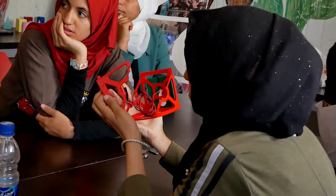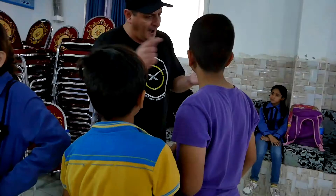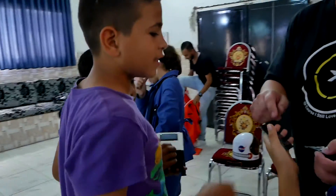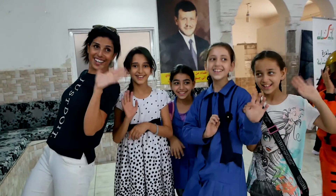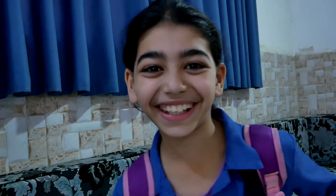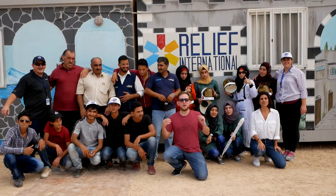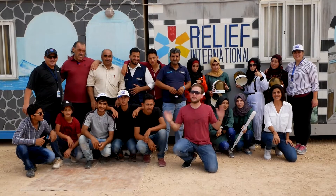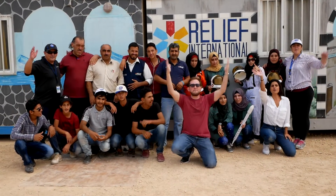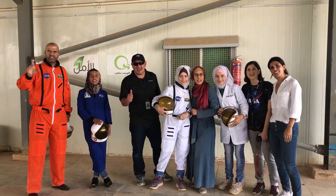At Al-Zatari Refugee Camp in Jordan, we put on a satellite show for the students there. Thank you NASA for 60 years of bringing the world together. Happy birthday, NASA!